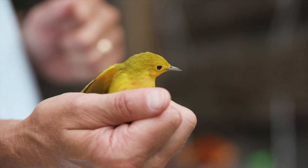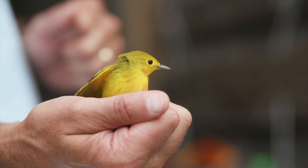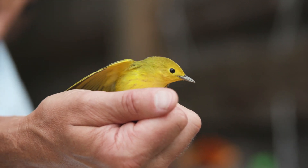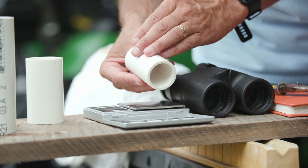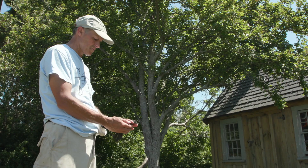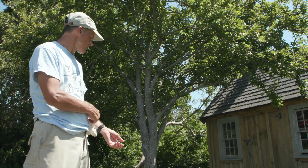Birds hold a special fascination for me because they're colorful, they're out during the daytime, they sing, and you can identify them by their songs and their calls. And then the birds become like the classic canary in a coal mine — they become a bellwether for the environment. They can tell us a lot about what's going on. Even before we notice that environmental change is happening, the birds begin to tell us.